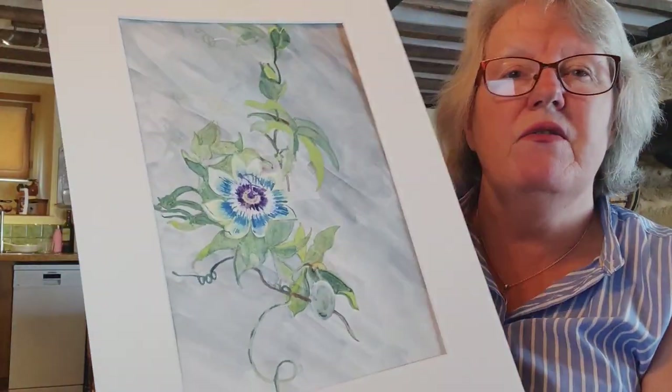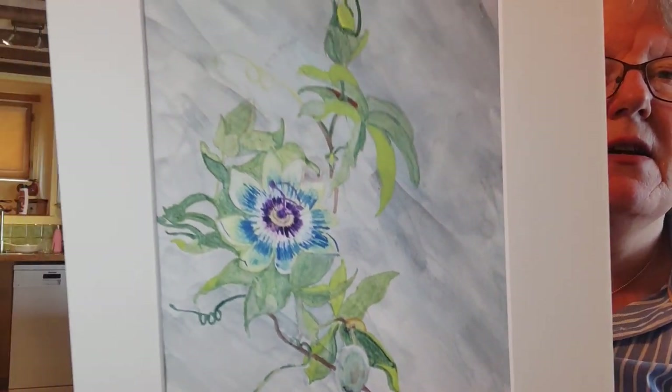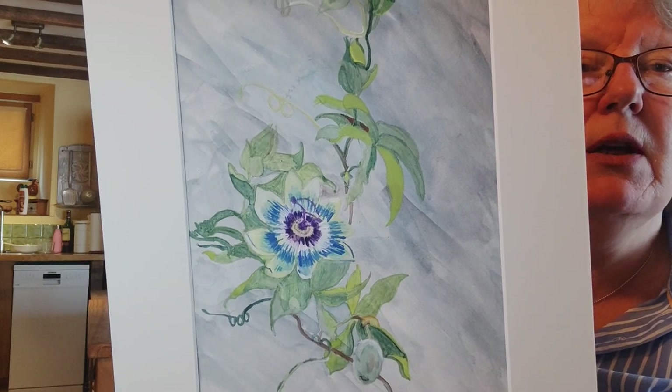And the last one is a painting of a passion flower. My dad absolutely loved passion flowers and I wanted to do one in his honor. I really should get that one in a frame. It's not gallery standard, but it's in honor of my dad and I'm very pleased with it.